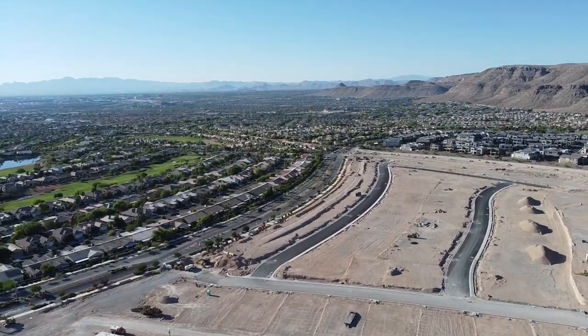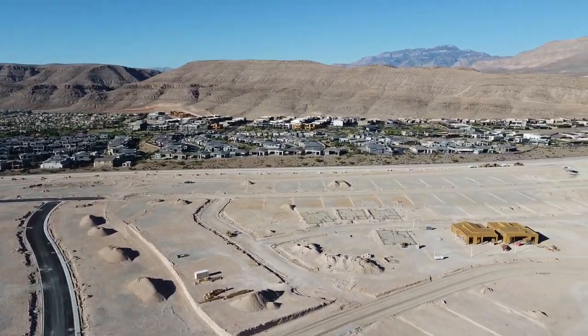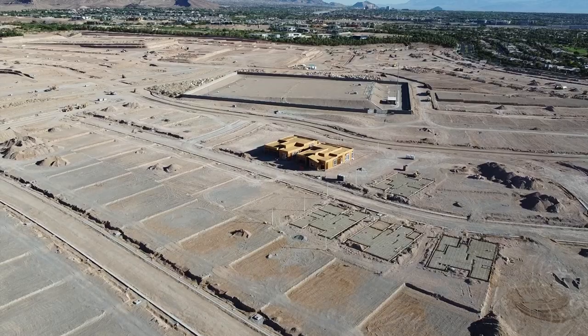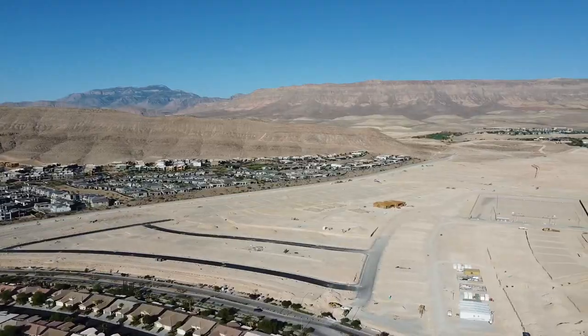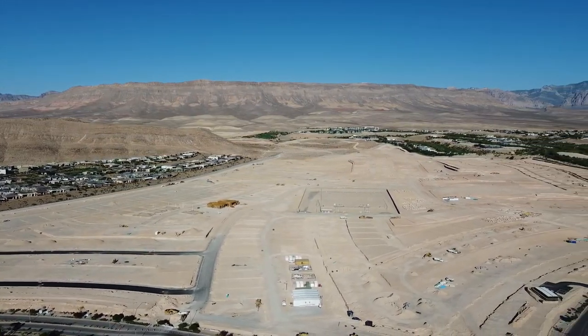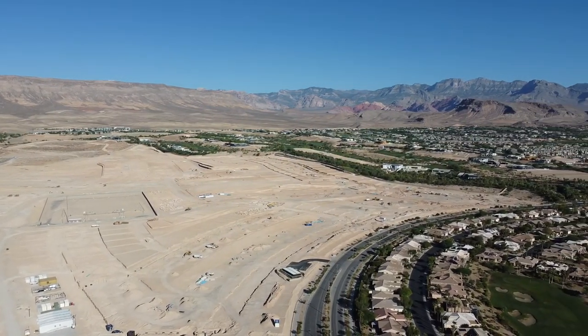This community is slated to open in the fall of 2023 — interesting because before we thought it was 2024, and Pulte is supposed to open in early 2024. Damian and I went there this weekend, did drone footage, and saw two houses under construction. Toll Brothers has been known to open a community before model homes are ready, and they'll likely do some pre-selling.